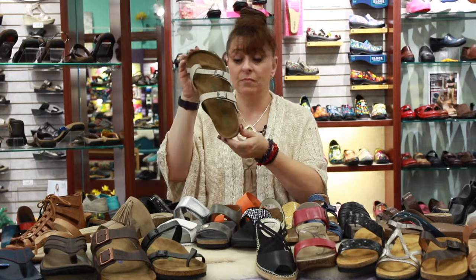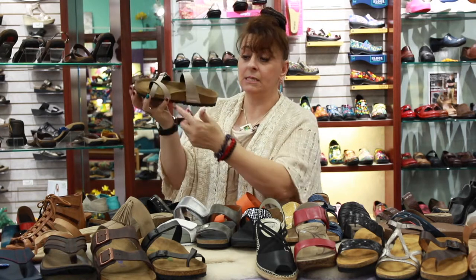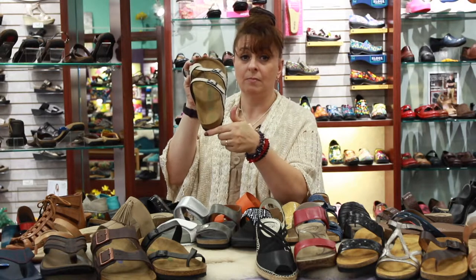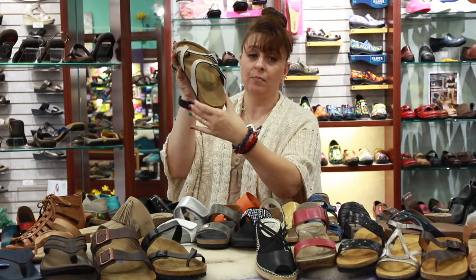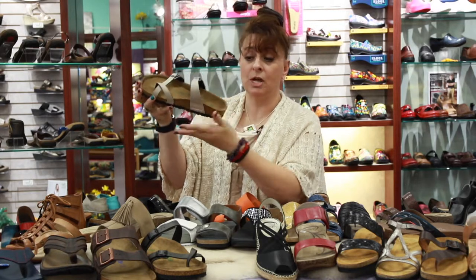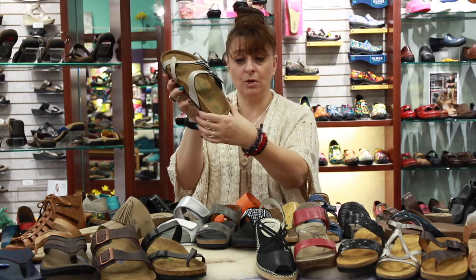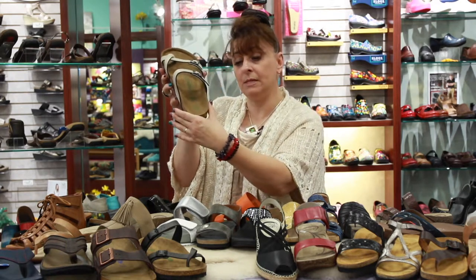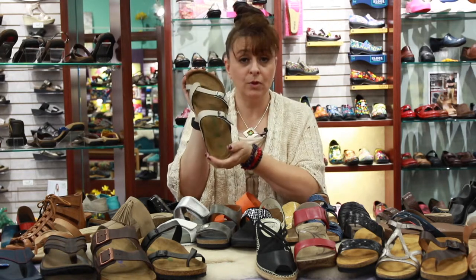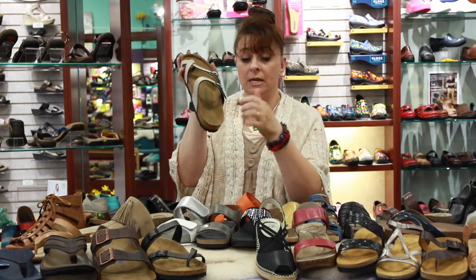Birkenstock is probably an exception — they're just an amazing product. You can see it has a nice arch built in and a nice heel cup. The arch support means when you walk your arch is held so you can't roll over, and the heel cup keeps your heel bone from moving around. So to answer that viewer's question: look for a shoe with an arch and a heel cup.